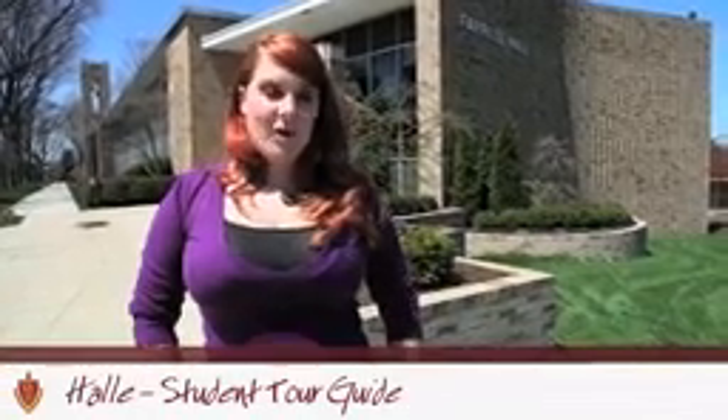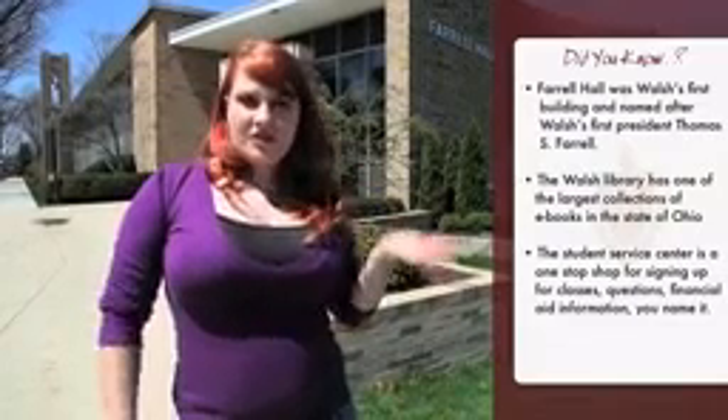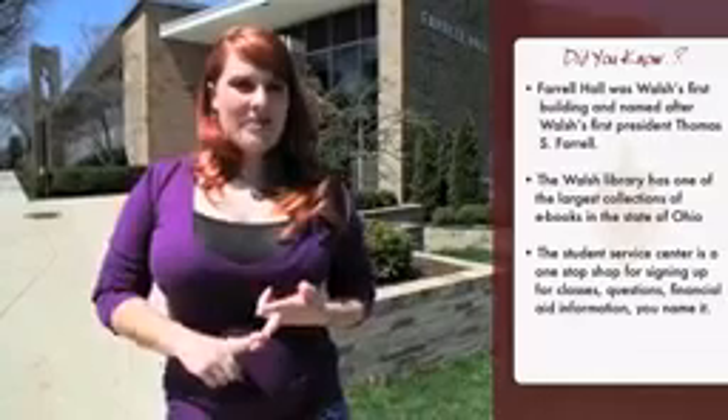Hi, my name is Hallie Waters and I'm a pre-dentistry biology major here at Walsh University, and I'm going to give you a tour of our academic facilities today. This is Farrell Hall — Walsh University's first and oldest academic building. It's named after Walsh University's first president, and in this building we have classrooms, the library, the student service center, and the academic resource center. So let's go inside and check it out.